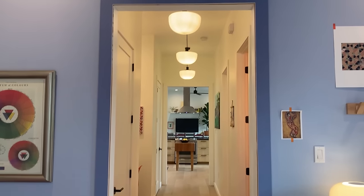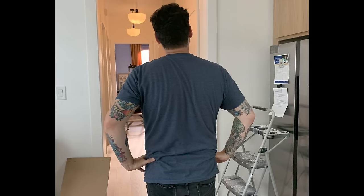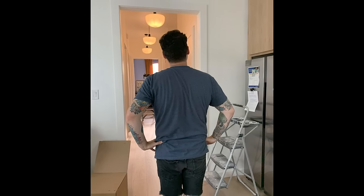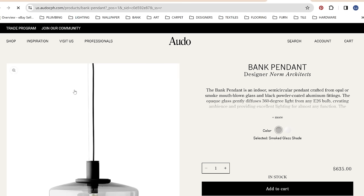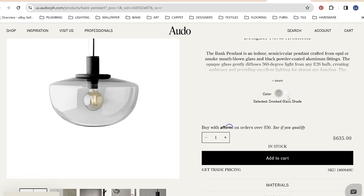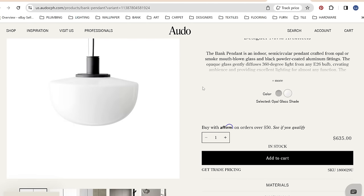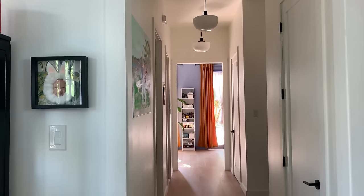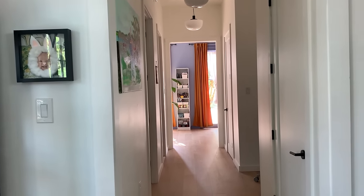These pendants were a must for me — I knew I wanted something somewhat dramatic but also paired back. I'd been eyeing these bank pendants from Anne Tradition for years and knew I had to have them for this house. We had to hang them high enough so they wouldn't smash into the closet doors. We opted for eight-foot tall doors, which worked perfectly with our ten-foot-six-inch ceilings and makes the house feel larger than it is.